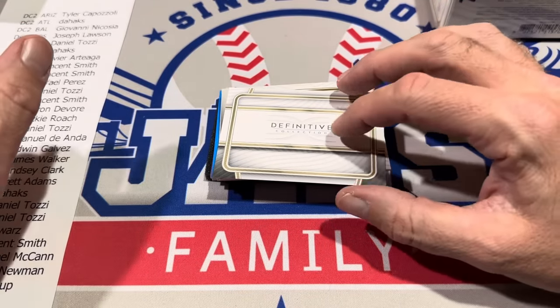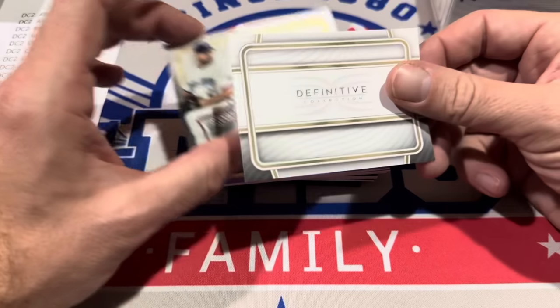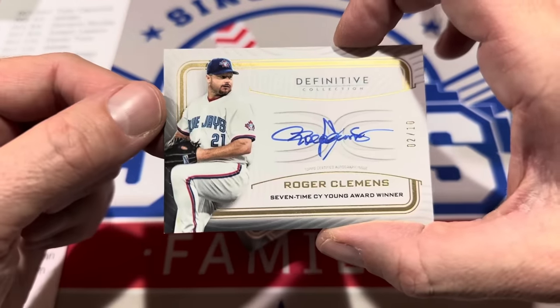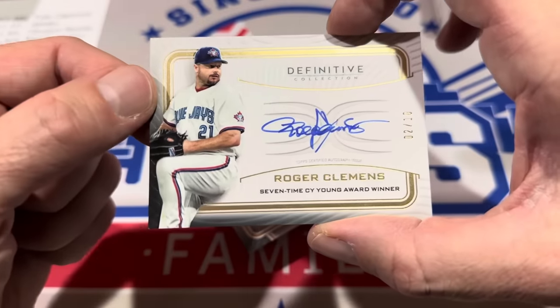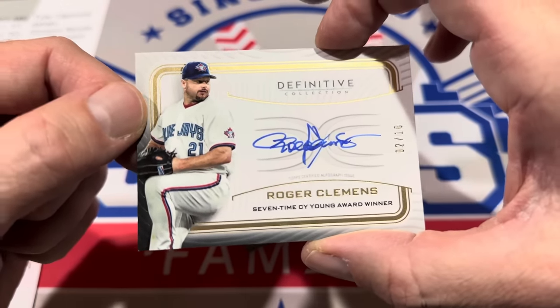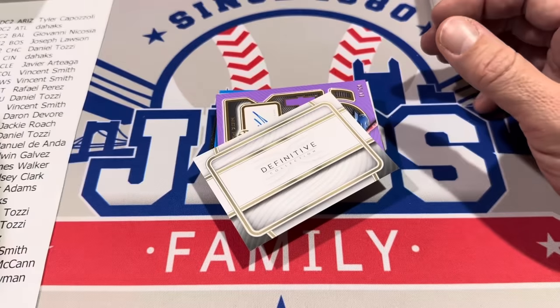Card number four — is it the best card of the box? It's going to be Roger Clemens, seven-time Cy Young Award winner. Numbered to just 10 — numbered two of 10 — in his Toronto Blue Jays uniform. That one goes to DeHawks. You don't see too many of his autographs in Topps products.